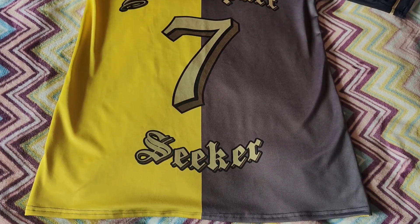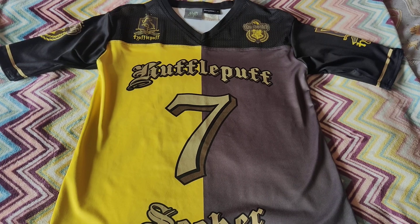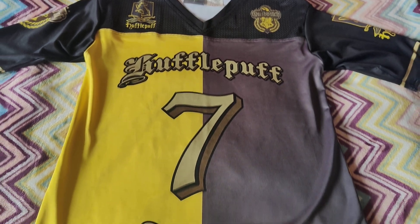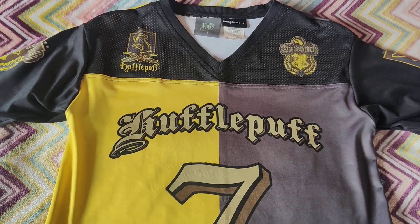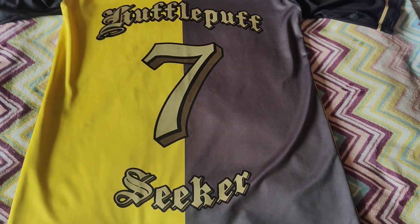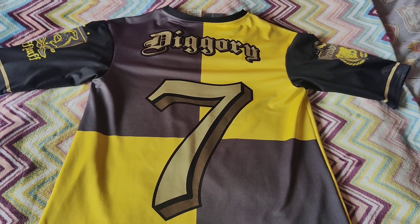This item I picked up on Vinted. It is from the Black Milk Hogwarts Quidditch collection that they did. I already have the Gryffindor, the Slytherin, and also a Snape jersey in this. You don't often see the Hufflepuff and Ravenclaw ones go on sale, so when I saw this one I thought yes, I'll get myself this because it's super awesome. You've got Hufflepuff, you've got Quidditch, and it says Hufflepuff on it. It's the Seeker jersey, and on the back it says Diggory, because of course Cedric was the Hufflepuff Seeker.